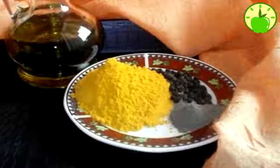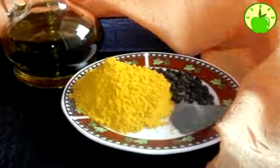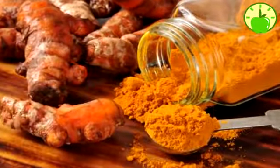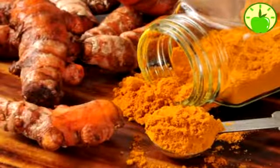Turmeric is the basic component of curry and contains anti-inflammatory properties. Turmeric is the best natural inflammation reducer. Studies have shown that turmeric prevents cancer, including colorectal, prostate, and brain cancer.